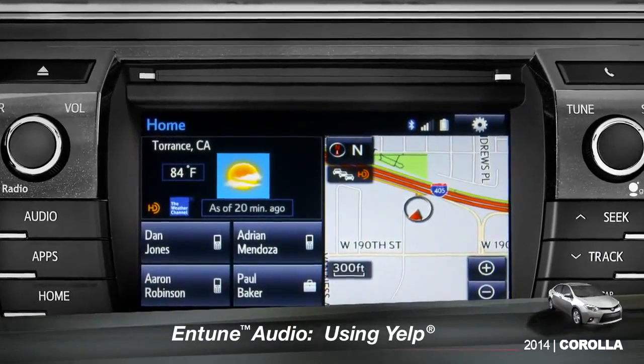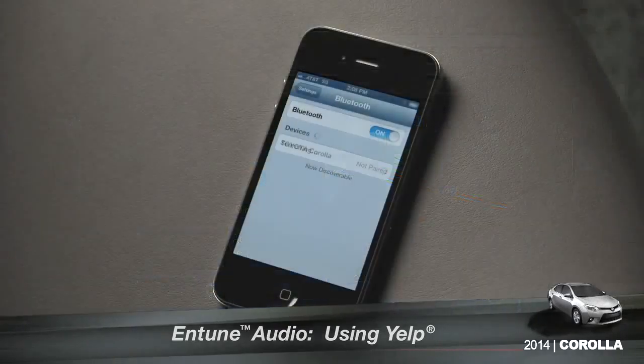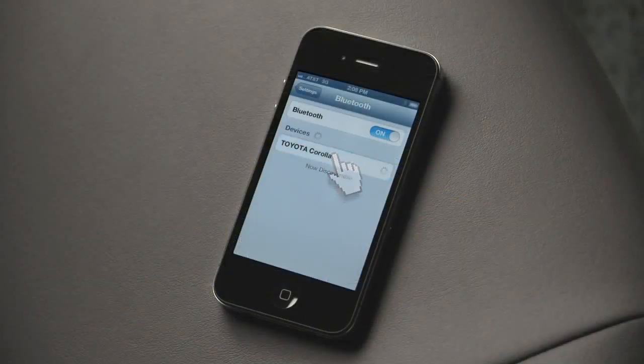To search for local attractions using Yelp, you have to have your smartphone paired and the Entune phone app active.